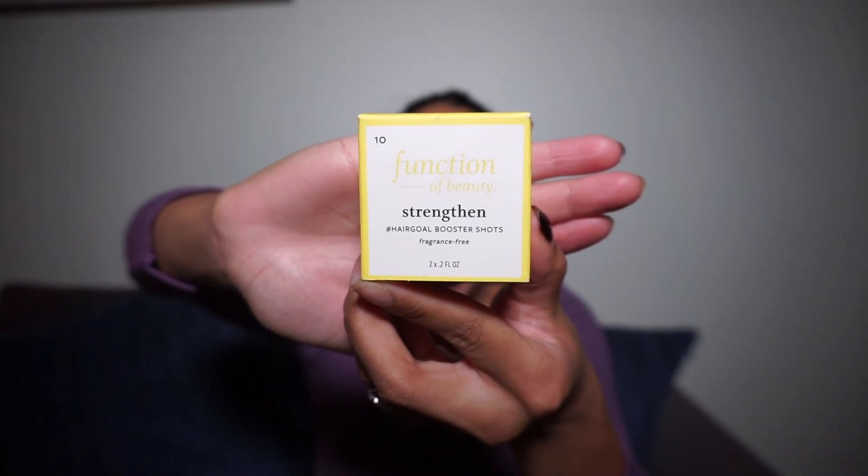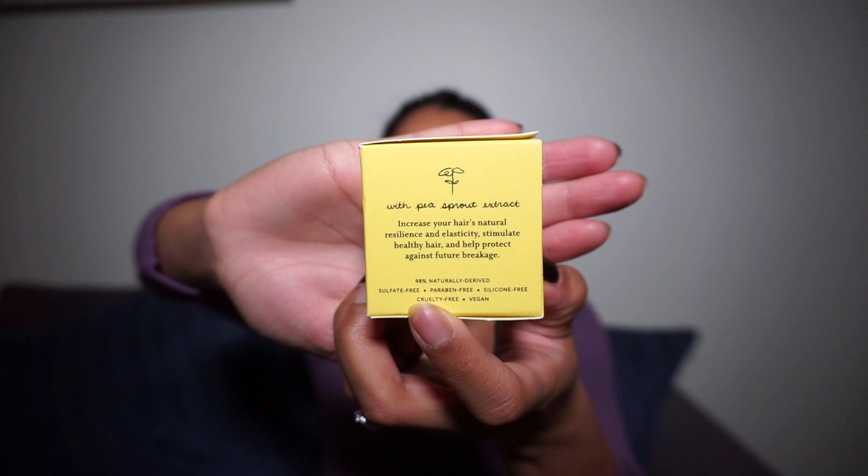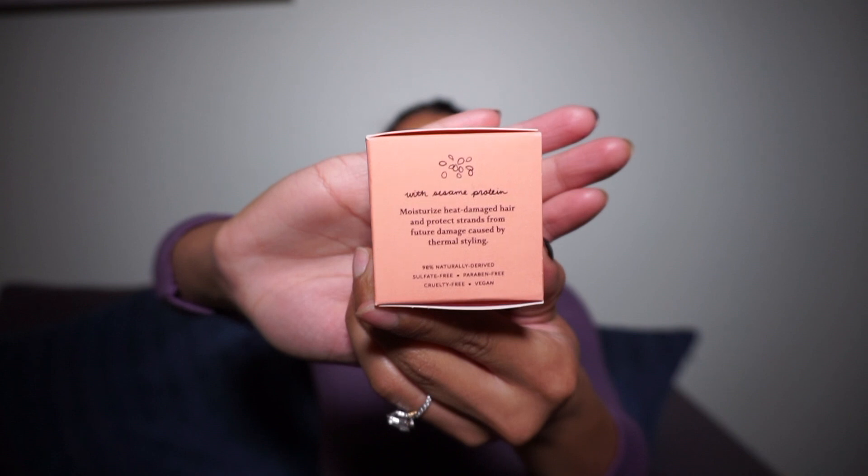I was actually conflicted a little bit because I do have straight hair at times and other times it gets wavy, so I wasn't sure if I should go with straight or wavy, but I decided to go with wavy hair. I picked two Hair Goals Booster Shots. The first was the Strengthening one, which is supposed to increase your hair's natural resilience and elasticity, stimulate healthy hair, and help protect against future breakage. The second is Thermal Protection, which moisturizes heat-damaged hair and protects strands from future damage caused by thermal styling. Lord knows I need that the most because I straighten my hair with the Revlon Hairstyling Tool pretty much every time I wash it — it's a lot of heat and heat always does some damage.